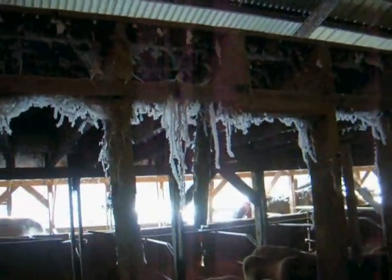Beautiful this morning with the frost clinging to the strands of hay.